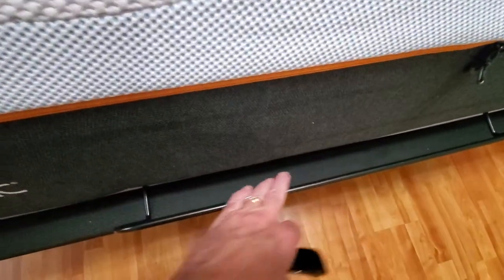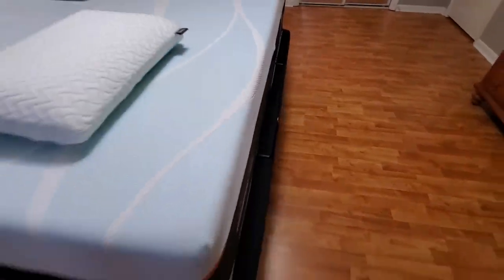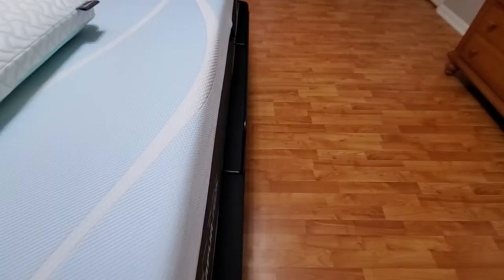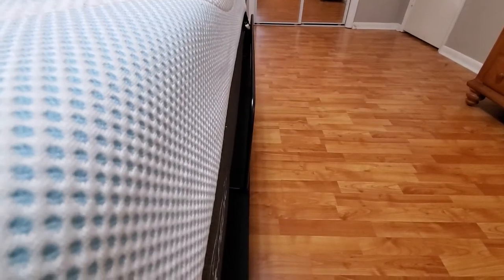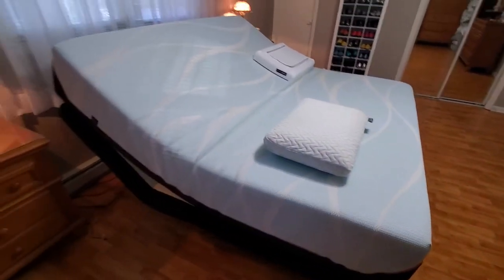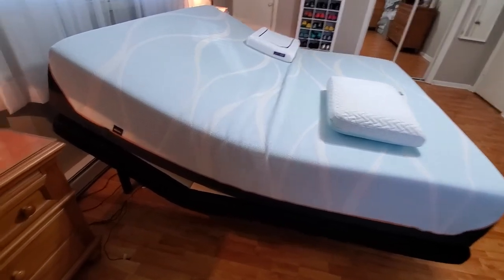There's a little bar right here that keeps the mattress from sliding off. We found out that if you raise the head it'll actually push the mattress — you can see how it pushes it all the way down. That's raised up pretty good, and then back to zero it lowers back down.